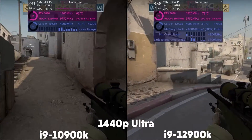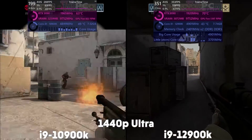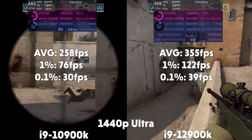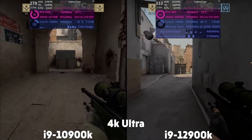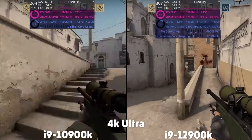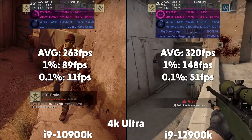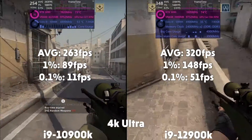On to CSGO. At 1440p, the 10th gen averages 258 FPS with 1% of 76 and 0.1% of 30, and the 12th gen averages 355 FPS with 1% of 122 and 0.1% of 39. Up to 4K, the 10th gen averages 263 FPS with 1% of 89 and 0.1% of 11, with the 12th gen averaging 320 FPS with 1% of 148 and 0.1% of 51 — again a good boost from better GPU utilization but lower CPU utilization.